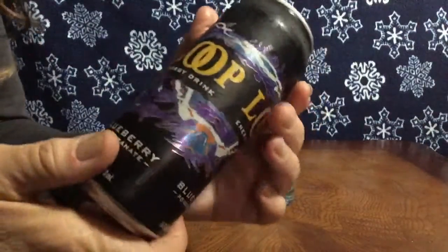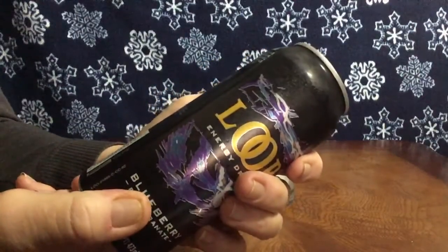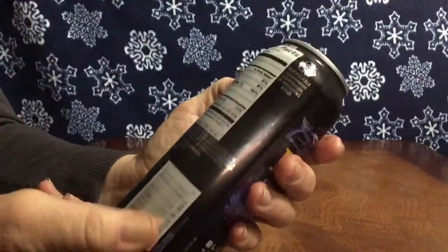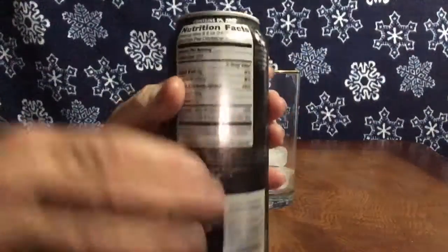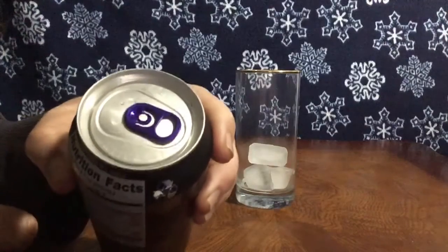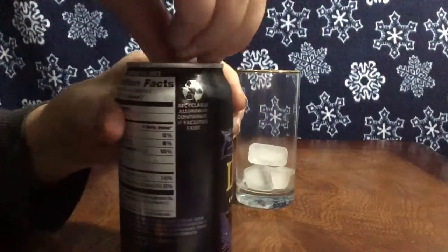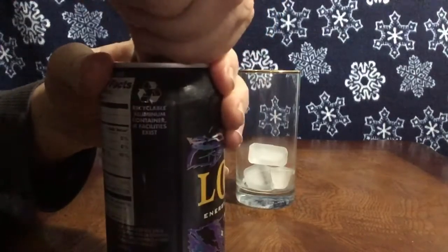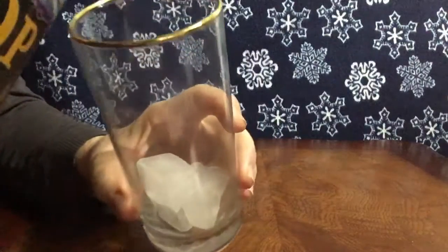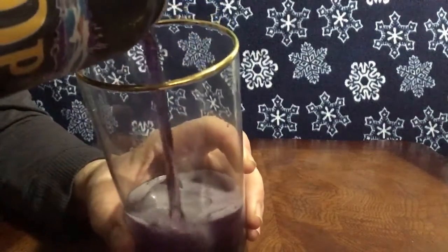I will not be drinking the whole thing because if this is an energy drink, I'm not ready for the full punch it will give. Oh look how cute — a purple pull tab! And it's purple, oh my goodness.